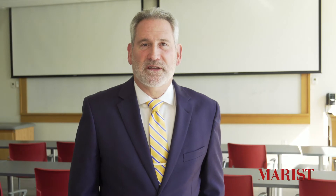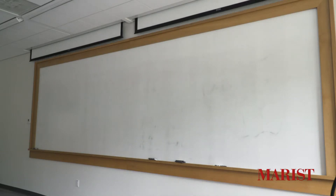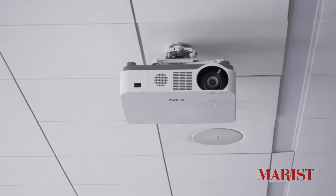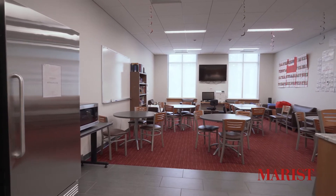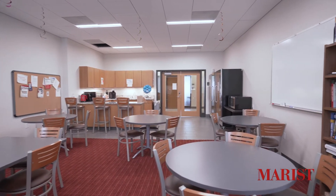The first floor of the building contains one of the two classrooms that are dedicated solely to the DPT program. Both classrooms are equipped with the latest technology, including high-definition television screens and video recording and streaming technology. In addition, the first floor contains a break room that is used solely by the DPT and PA students and faculty.